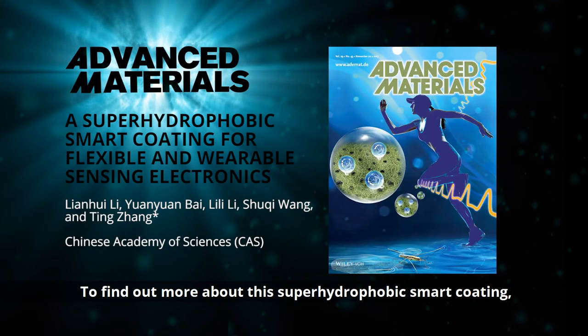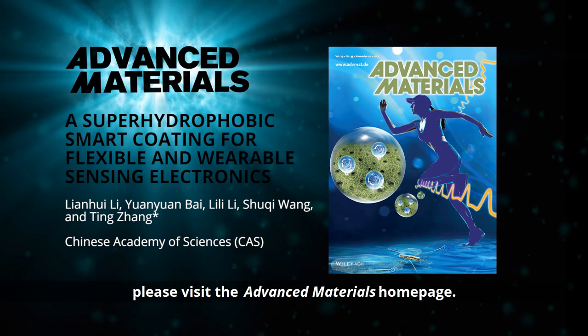To find out more about the superhydrophobic smart coating, please visit the Advanced Materials homepage.